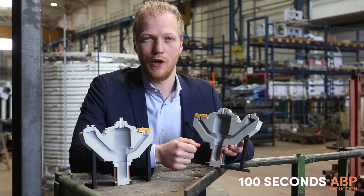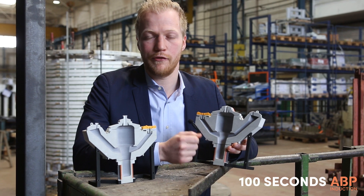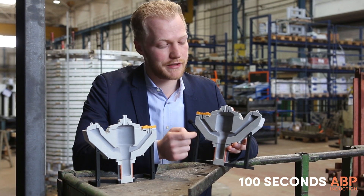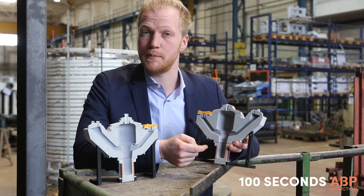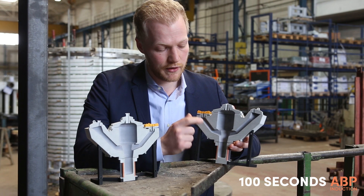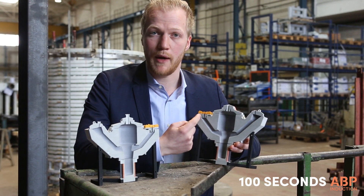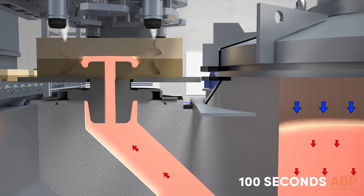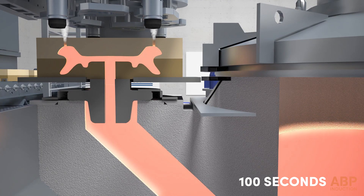To transfer the benefits of the low pressure pouring process from aluminium to cast steel, ABP Induction has the OCN pouring system in its portfolio. The mold located on top of the pouring nozzle is filled from the bottom by pressure. Filling of the mold is both laminar and rapid. This leads to high economic benefits.